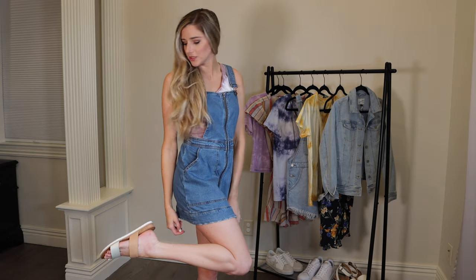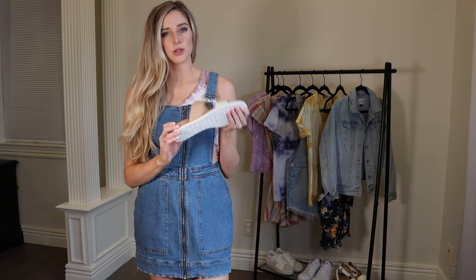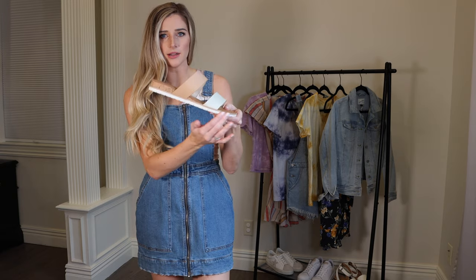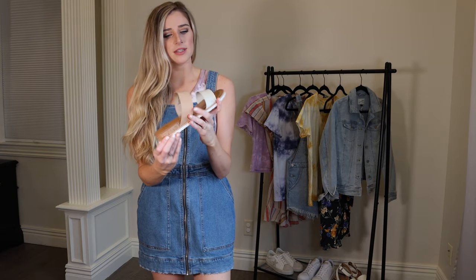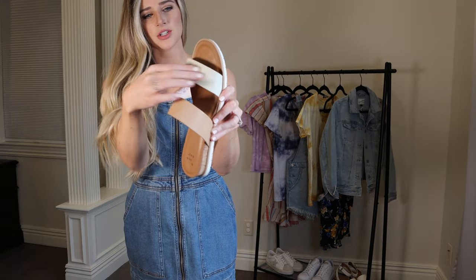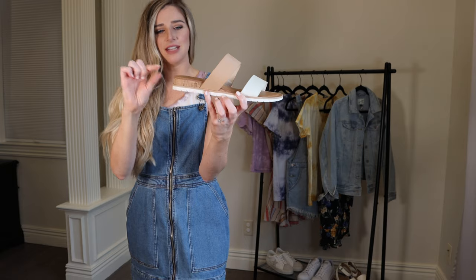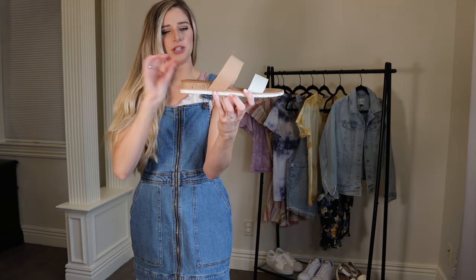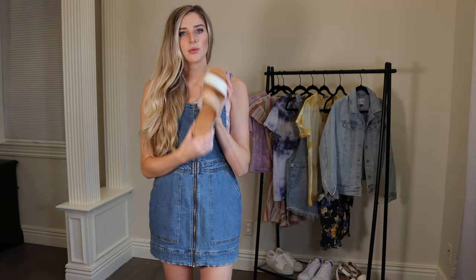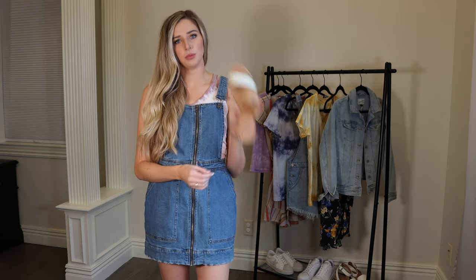These cute sandals are from Target — an updated version from previous years at $28. They have a white sole on the bottom, a tan strap, and a white textured strap, with cork giving a tiny half-inch to one-inch wedge. These are great and will go with absolutely everything all summer long — if you don't know what to wear with an outfit, put these with it.